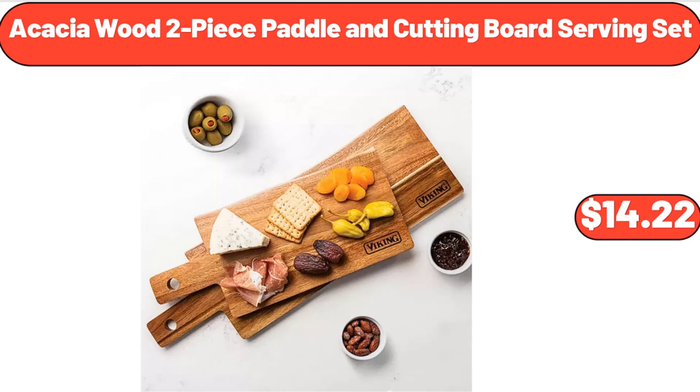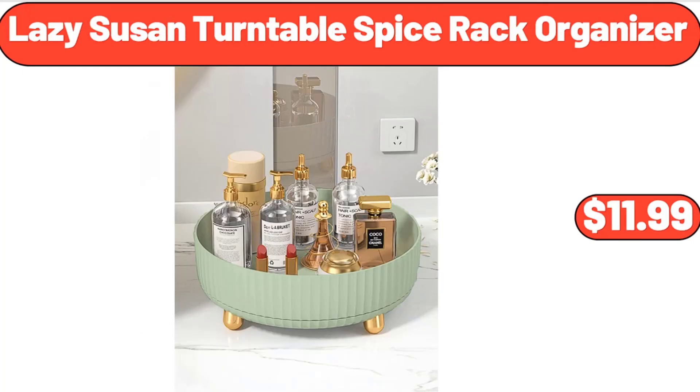Acacia Wood 2-Piece Paddle and Cutting Board Serving Set, $14.22. Lazy Susan Turntable Spice Rack Organizer, $11.99.